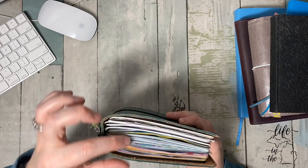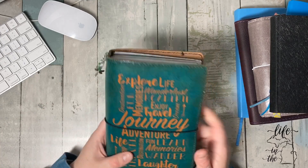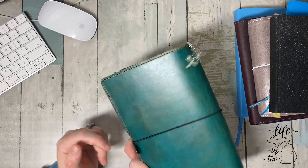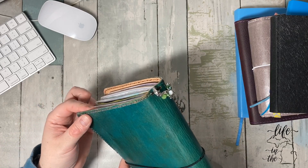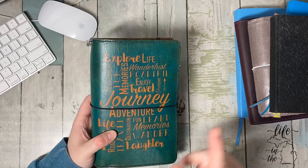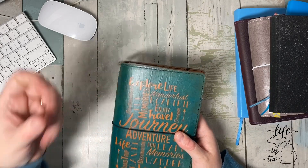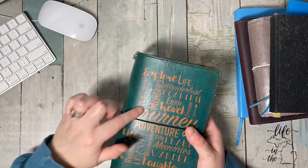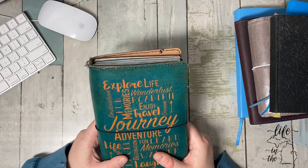I love the way it looks. This book — this was one of the very first TNs I made. It's four years old and you can see it's all patinaed because that's the natural leather through there. I love this thing.